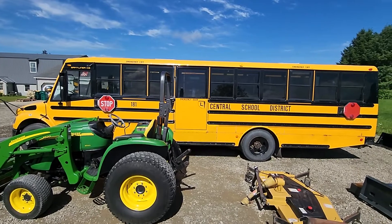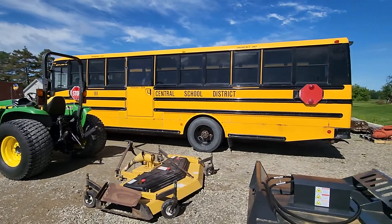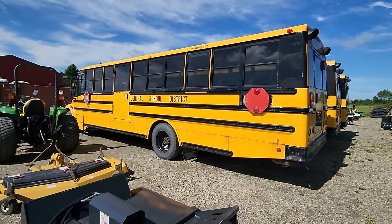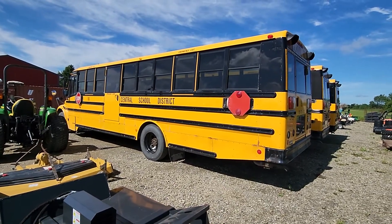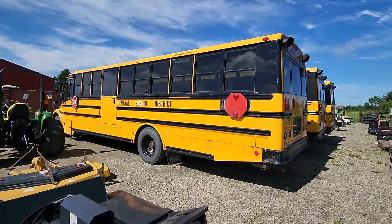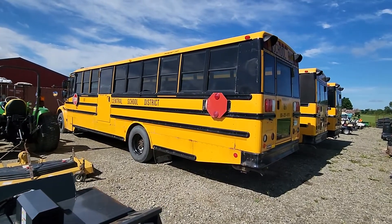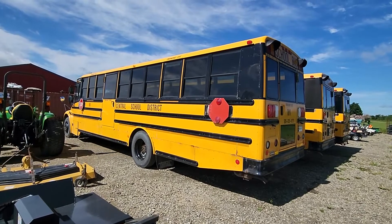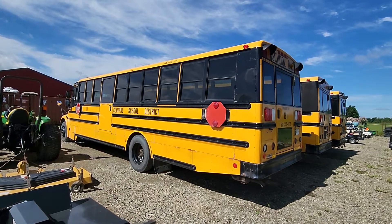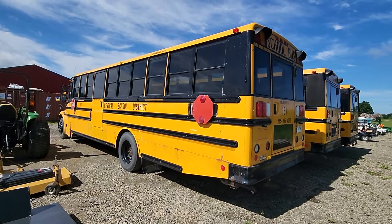Okay folks, I'm going to conclude our short walk-around video here of these Thomas Built Safety Liner C2 Series school buses. These feature the Caterpillar Tier 4 engine — can't remember the specific model, but I know it's up to Tier 4 standards. These buses are in really nice shape for being Northeast vehicles. As you know, we're in the rust belt, so fleet vehicles like these tend to rust out pretty quickly, but the school that owned them took good care of them. That's it — thanks for watching.